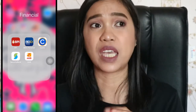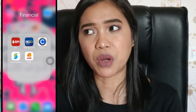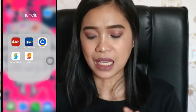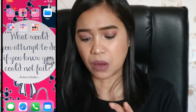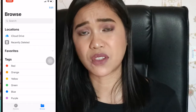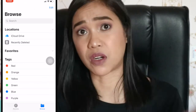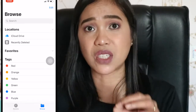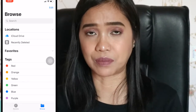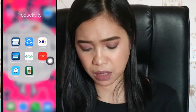My next folder is my Financial folder, where I store my BPI, BDO, Security Bank, and AUB — those are my bank accounts and credit card accounts. I also have Coins, which my husband asked me to download so he could get reward coins, but I'm not really using it. Moving on, I have the Files app — whatever I place in the desktop folder is accessible to my MacBook, and vice versa, whatever I place in my MacBook I can also access on my phone.